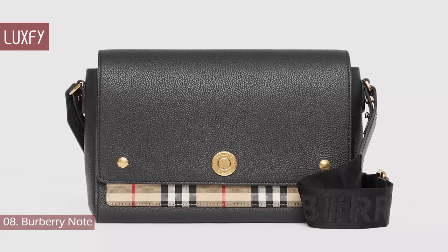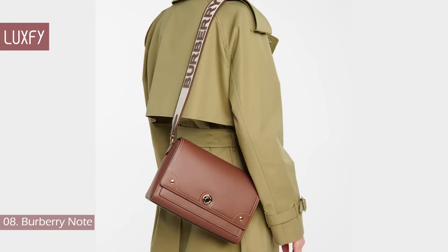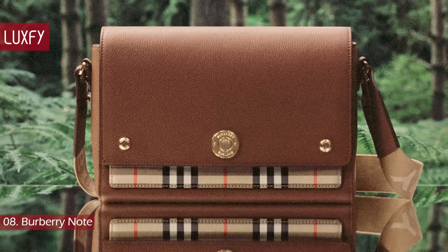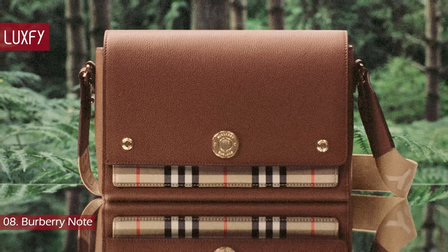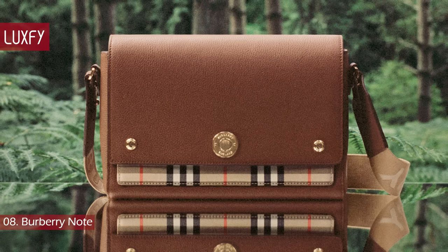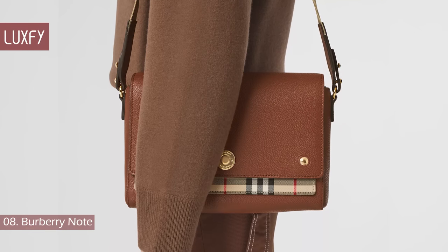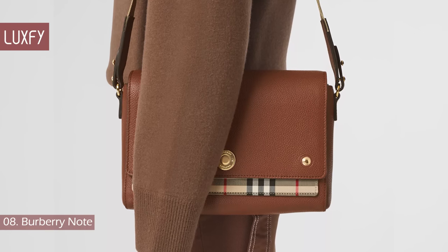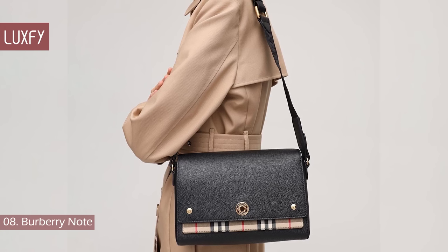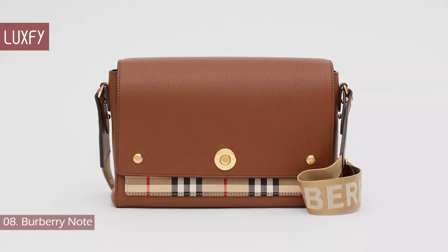Number 8: the Burberry Note. This is an easy, everyday bag that is elegant, understated, and perfect for Burberry lovers. It is a slim crossbody bag in grainy leather and vintage check, accented with polished, low-engraved pressed studs and a detachable strap with jacquard-woven Burberry lettering. You can use it as a crossbody, shoulder bag, or even as a clutch. This is a classic Burberry piece that not only will take you through 2022, but will accompany you for many years to come. It is sold for $1,550.